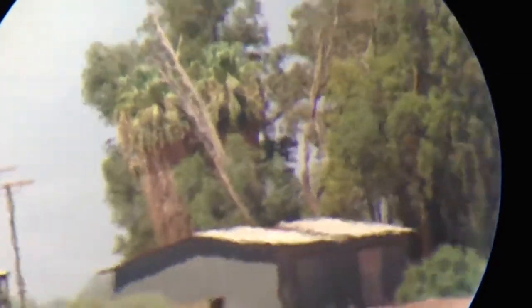Here we've got an old abandoned shed, barn. Mirage is pretty bad today. Get in focus. That's about it.